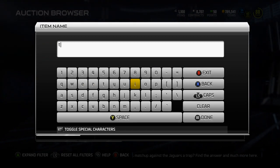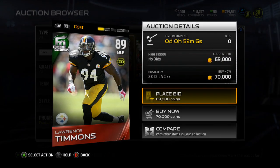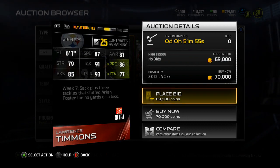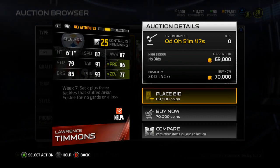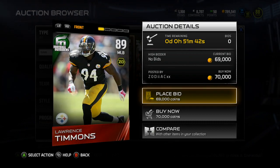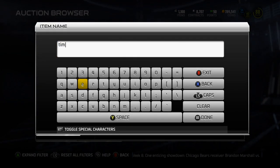Let's go with Timmons first. Lawrence Timmons is an 89 overall, Zone D coverage. He's currently 70k. Obviously these will come down a lot before they come out of packs next Friday. Some interesting stats: 93 Pursuit, 91 Tackle, and 87 Speed. Definitely a card to take a look at. Nice overall at 89, and he'll be relatively cheap by the end of next week — probably under 40k. For an 89 overall that's really worth it, so take a look at that as a card you might want to pick up.